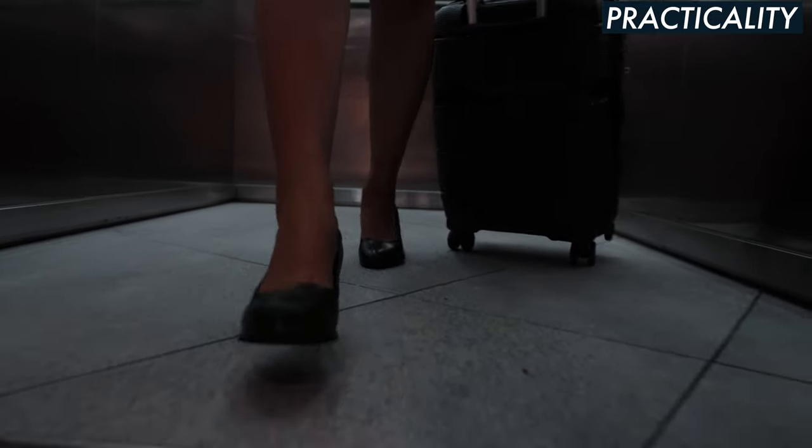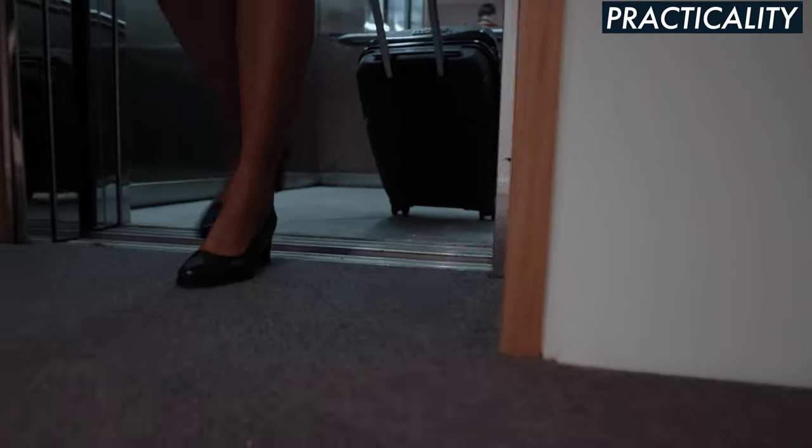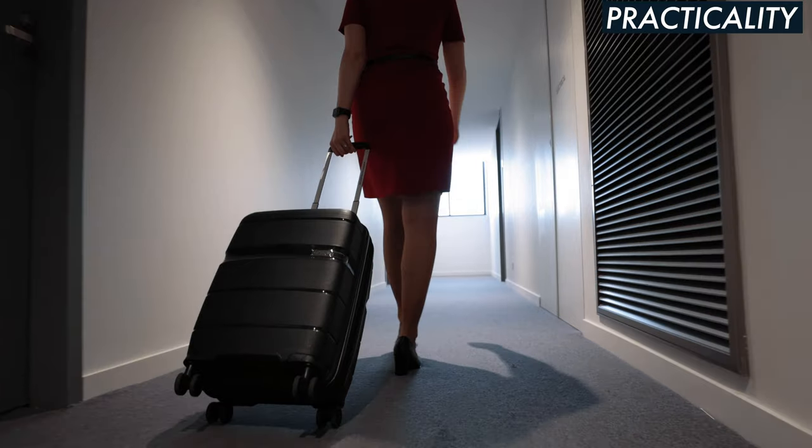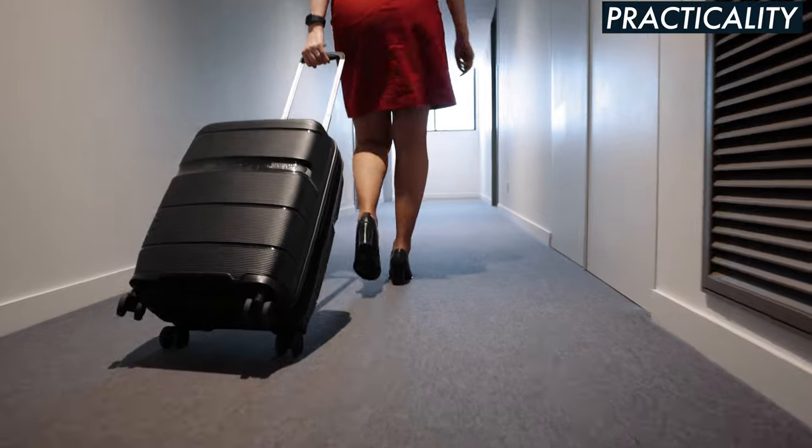Another thing that is great about these shoes is that you don't have to remove them at security. I don't know about other countries, but in Australia usually when you walk through security your shoes beep if you wear heels. But with these, they must not have any metal in them or something, so you can wear them as you go through security — which I think is a lifesaver because I hate taking my shoes off at the airport.